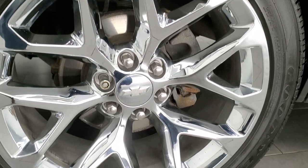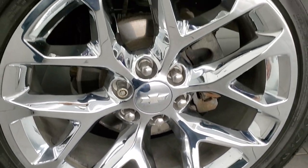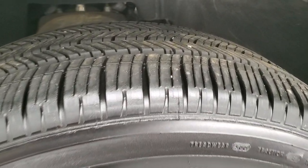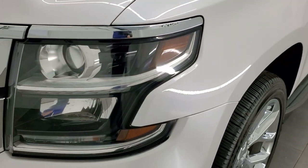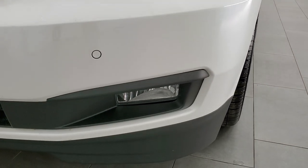This one comes with the factory 22 inch chromed alloy rims and they're in excellent condition. It has Goodyear Eagle Touring 285-45 R22 tires and I'd say probably about 80-85% of the tread left on those tires — they are pretty new. Front fender is absolutely perfect, no dents or dings. It does come with the projector lamp headlamps and LED running lights, and those headlight lenses are nice and clear.